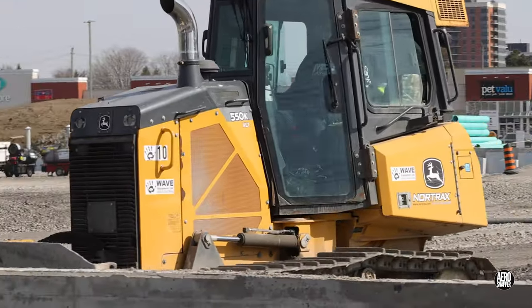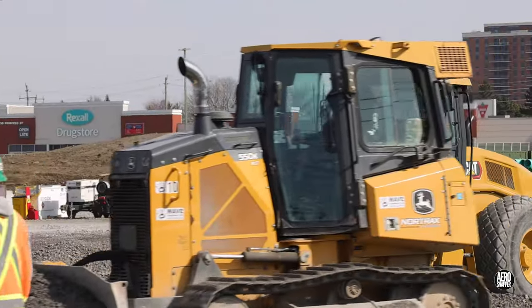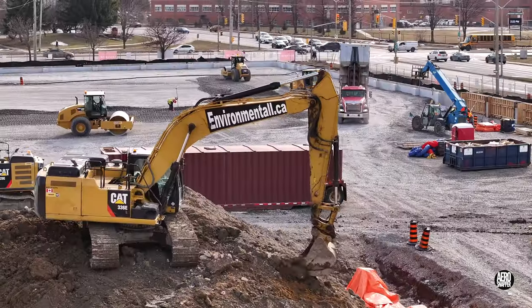Gravel shaping remains the highest priority, although there is always time for a little bit of movement of spoil.